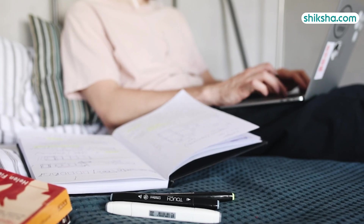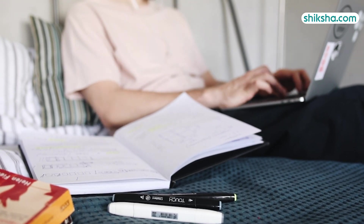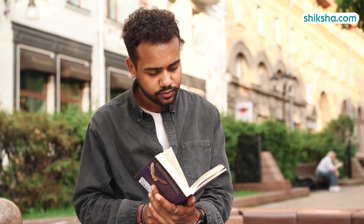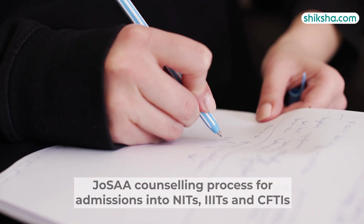What after JEE MAIN result? Now that the JEE MAIN result has been announced, the qualified candidates can start preparing for JEE Advanced. Another option is to prepare for the upcoming JOSAA counselling process for admissions into the NITs, IIITs, and CFTIs.